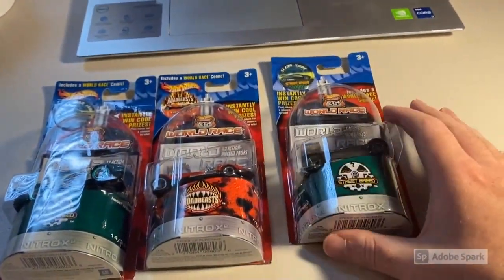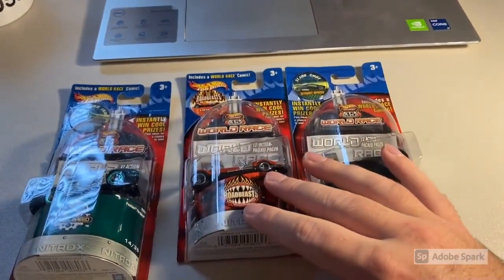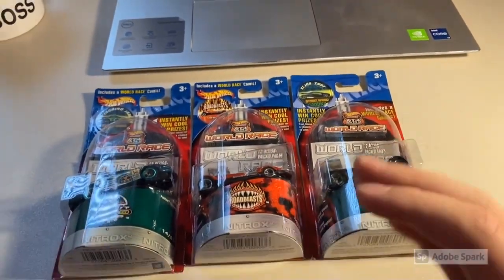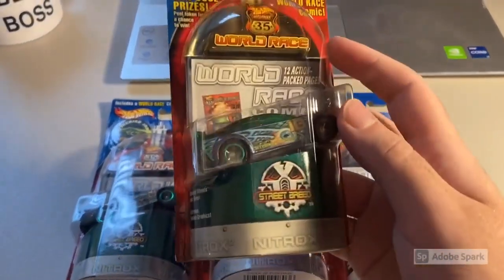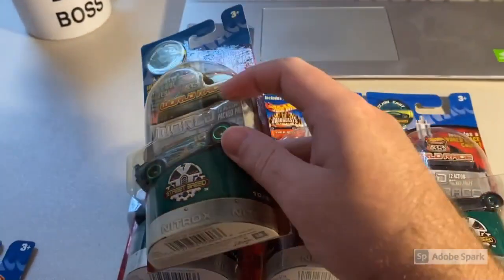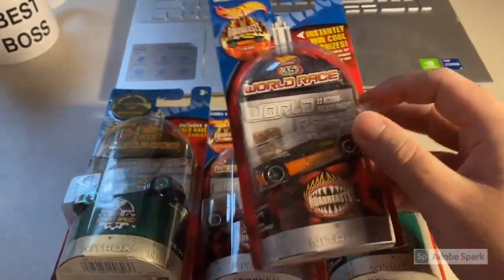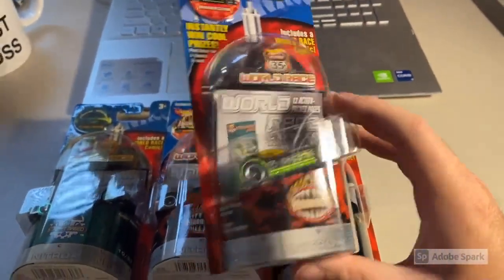Moving on, we've got a Slingshot — that's another one that has been really shooting up in price along with Crazy Eights. I sold a Slingshot for about $65 not too long ago carded, and it sold almost immediately; I probably should have listed it for more like $75. Next up we have Pontiac Rageous — this might be one of the most common cars. Between this and Mega Duty, I see Pontiac Rageous everywhere, and it seems like everybody selling one has like four of them.